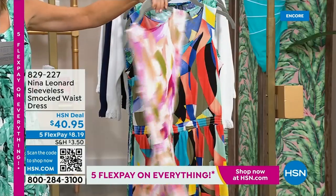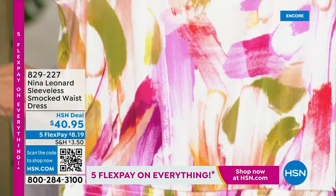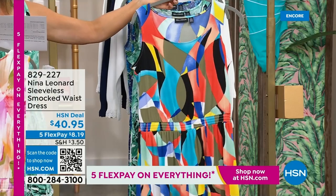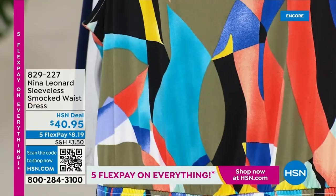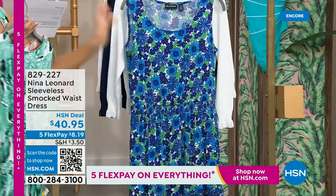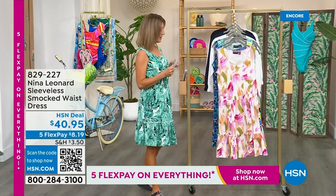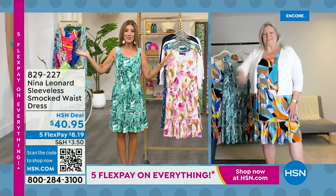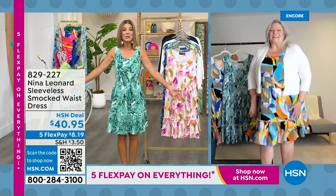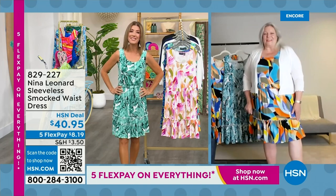We have this fabulous almond multi — that creamy ivory background that almost looks like a beautiful watercolor, with pinks, purples, and greens. Here is the fun and fabulous black multi, with all kinds of vibrant colors, perfect for spring and summer. I went for the palm color, which is the green multi, and we also have it in a beautiful blue. Let's introduce Kate Bendell, president of Nina Leonard out of New York — they celebrate women of all shapes and sizes, and Nina Leonard is taking over the world one country at a time.